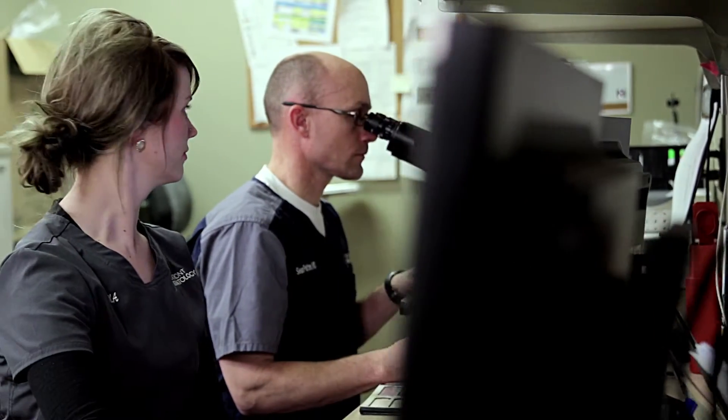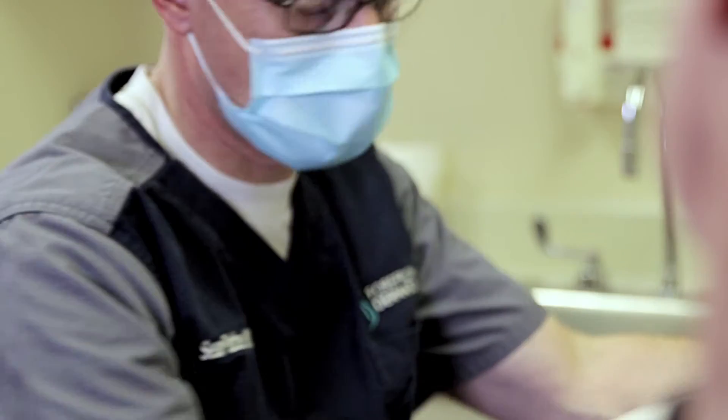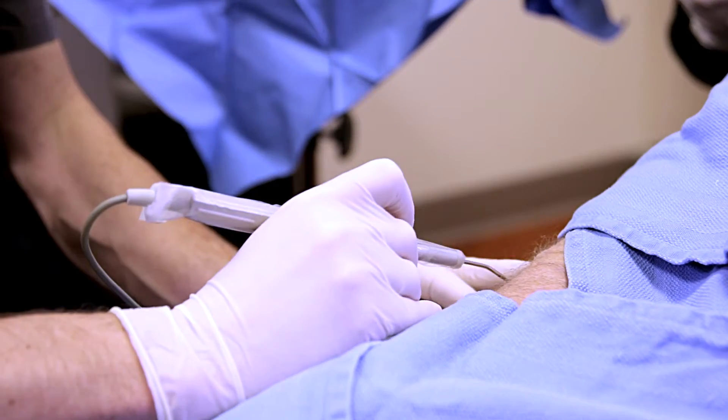I really enjoy being a histotech. I feel like the doctors rely on you a lot and you have a lot of responsibility. If the patient is clear, it's a great feeling that we were able to get the skin cancer all in one stage. Unfortunately, if the patient does go two stages, we do have to go back and take more, but we want to make sure the patient knows that we're taking good care of them.